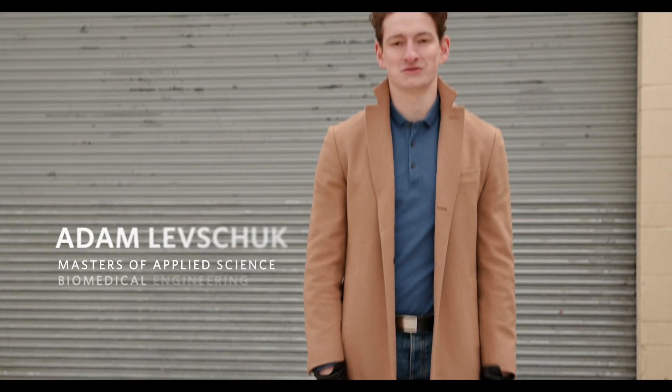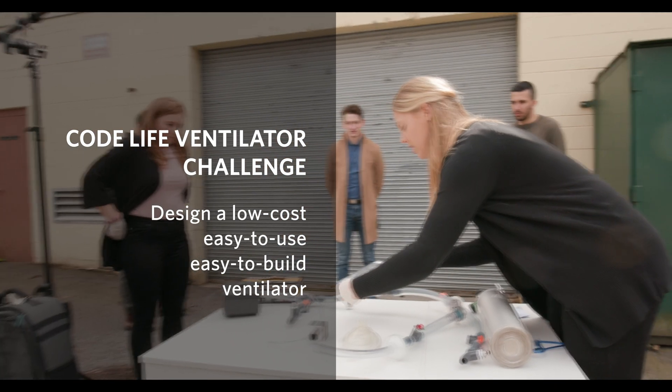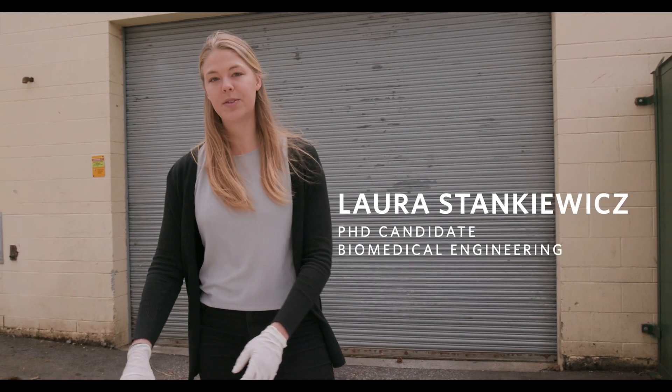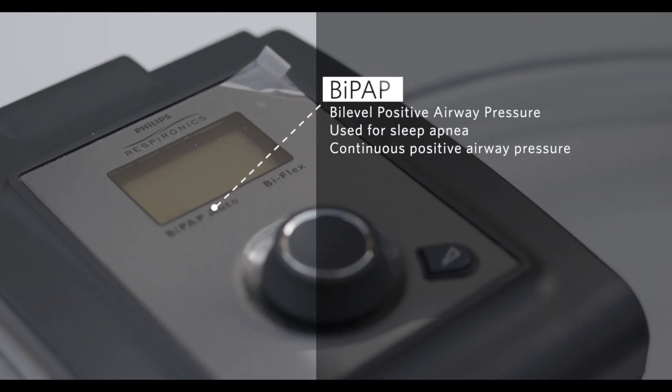We're the Flow02 team at UBC. We're developing an augmented BiPAP system that can provide invasive ventilation for patients. Our system uses a BiPAP, which is available across Canada in clinics and home care settings.